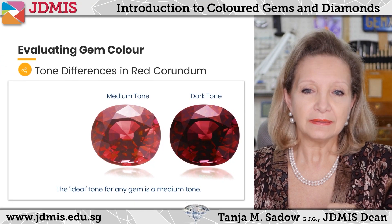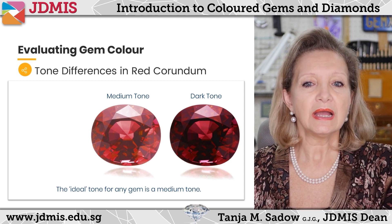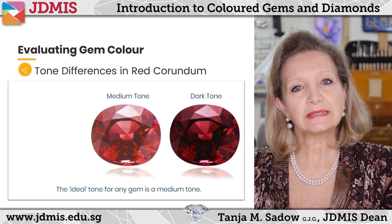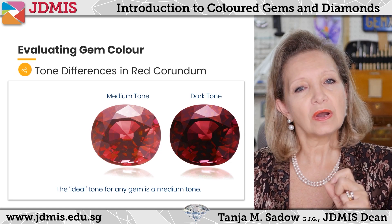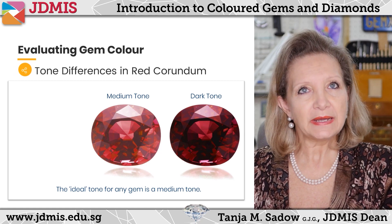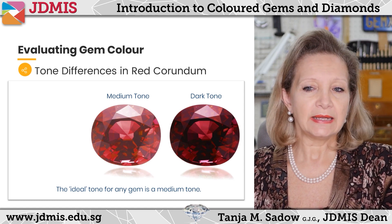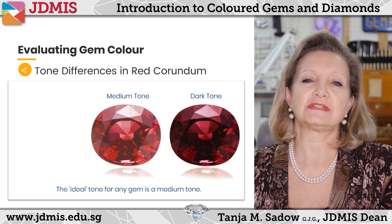Another feature in color is tone — that's our second feature which I would like to highlight to you. Tone basically indicates how light or how dark the gemstone is. Typically the best is to have a medium tone, which means it's not very light and it's not very dark. And here on the screen you will see a couple of examples.